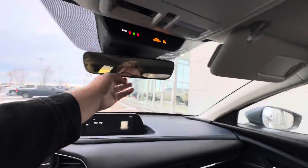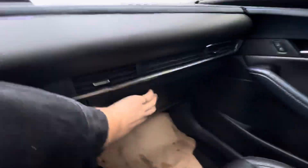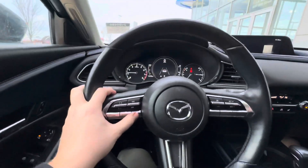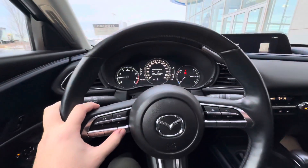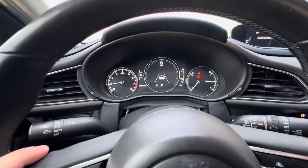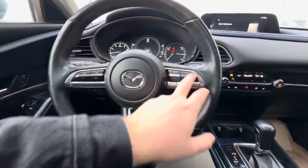Your rearview mirrors are auto dimming, sunglass holder, tons of room in your glove box. This screen here is fully customizable with this info button to be on whatever you want it to be. 124,763 is the current exact kilometers on the dash.